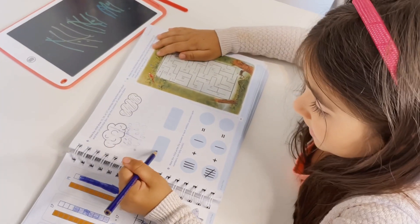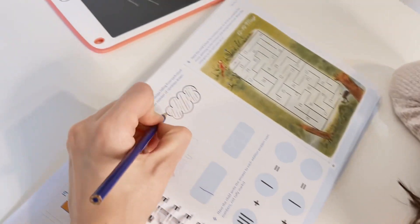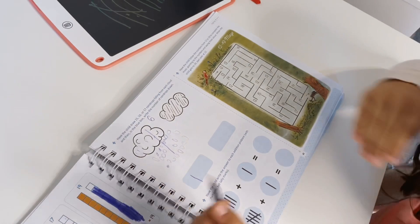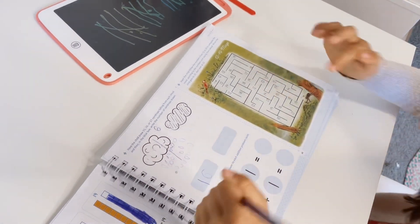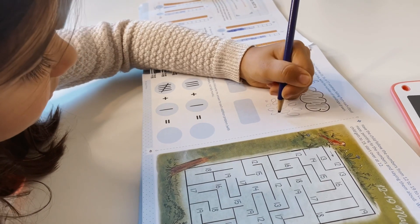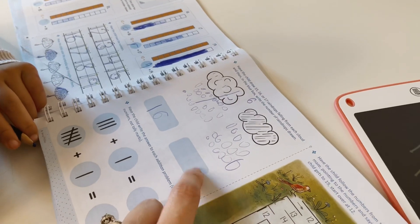A one and a six. How do you write a 16? Like that. And how do you write a six again? Six is like this. 10, 11, 12, 13, 14, and 15. Write a 15 in the box. A one and a five. Can you write the five? Let me dot it for you.